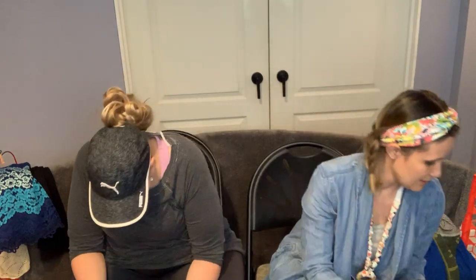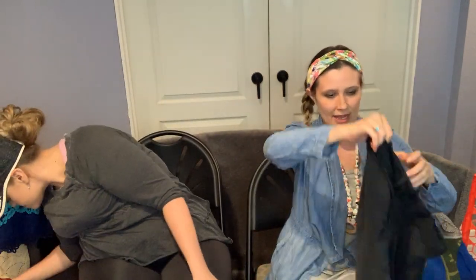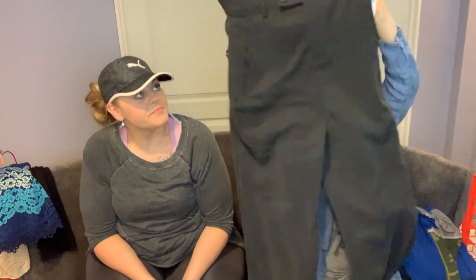Going with the pants trend, I picked up these ASOS pants with a paper bag waist — well, it's elastic with a harem hem. I think this easy-fit pant style is pretty popular for summer right now. They're a size large. They'd be cute with a tank and Birkenstocks, or dressed up with heels.